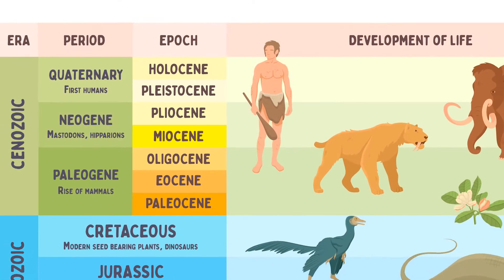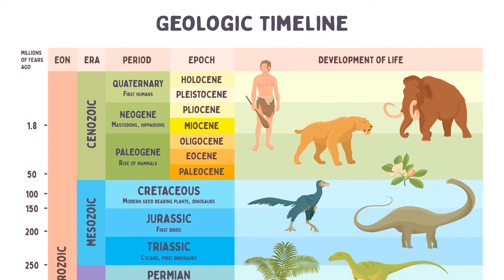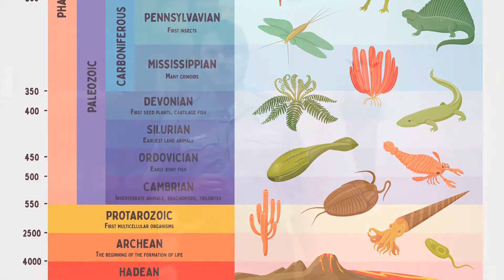Flint is formed by silicates replacing chalk piece by piece. It is found in layers, but the reason why this is is not fully understood. The age of flint is generally agreed to be between the Miocene Epoch and the Eocene Epoch. The Miocene lasted from about 23 million to 5 million years ago. The Eocene lasted from 56 million to 33 million years ago. For Knife River Flint, we can put an upper bound on the age of it at 40 million years.